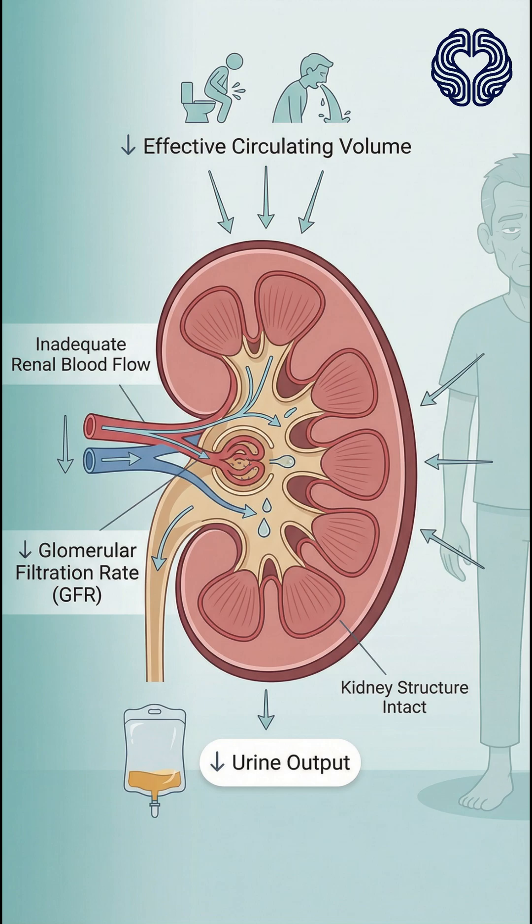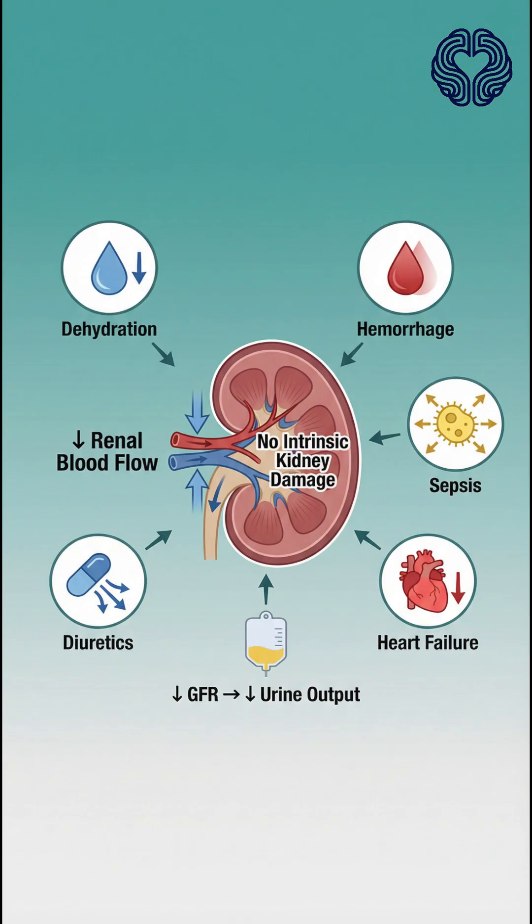Pre-renal AKI occurs when there is inadequate blood flow to the kidneys, leading to reduced glomerular filtration. Common causes include dehydration, blood loss, sepsis, heart failure, and excessive diuretic use.